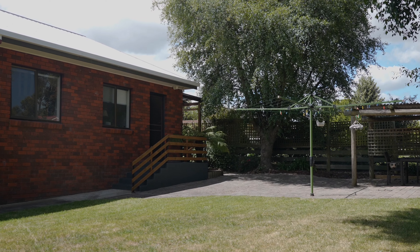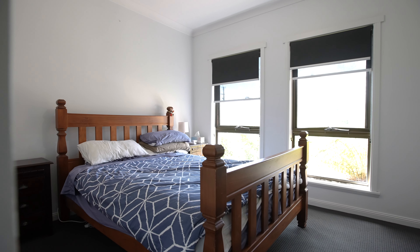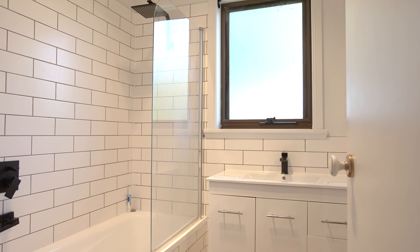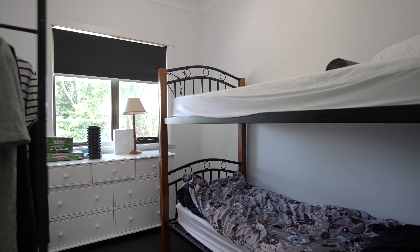Accommodating three bedrooms, each with their own built-in wardrobes, the master bedroom privately positioned features a walk-through robe and renovated bathroom, whilst the main bathroom is spacious in size with a bath, shower, and separate toilet. You'll also love the home office off the dining room.